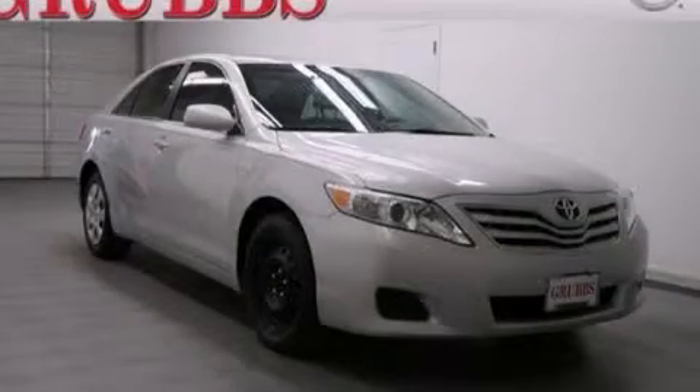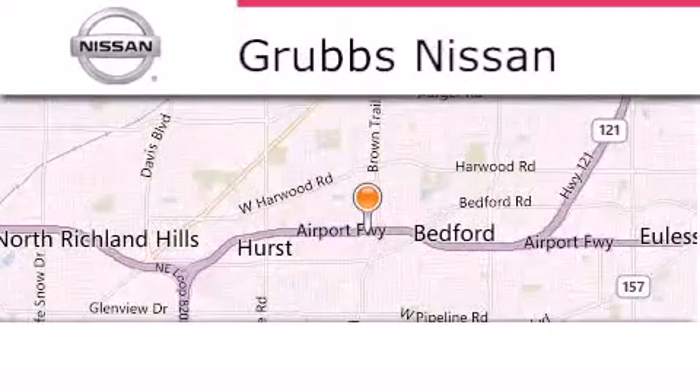We invite you to contact us today to learn more about this vehicle. Thank you for considering Grubbs Nissan for your next luxury vehicle.